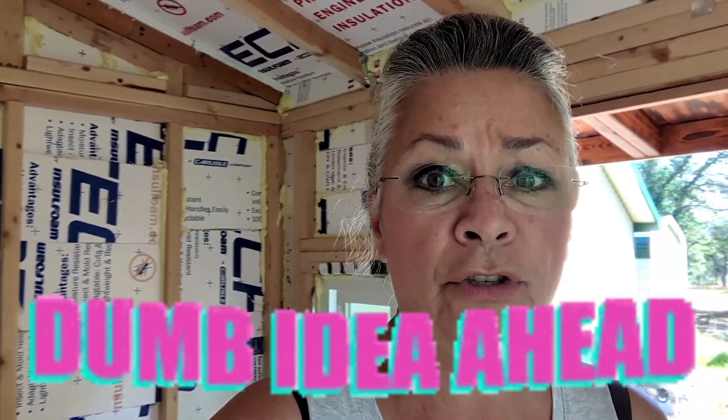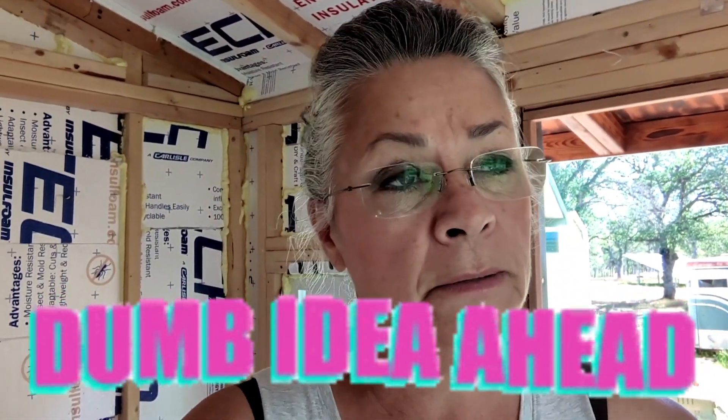Good morning everyone. I didn't pick up the camera at all yesterday. I worked quite a bit on my little tiny house. I get some comments that somebody says, 'Oh, you're thinking ahead so much.' Well, I don't think ahead sometimes and sometimes I screw up. So I screwed up again. It's not a dead-in-the-water screw up, but let me show you what I did.